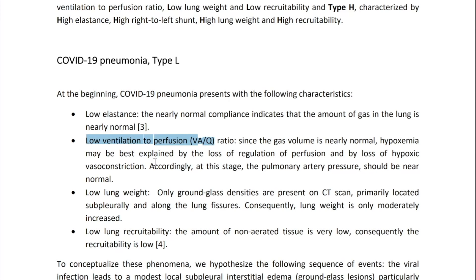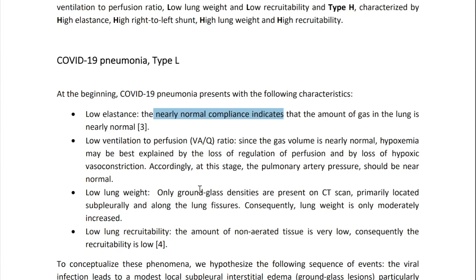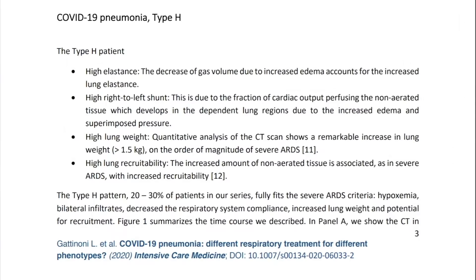He says this may be explained by a loss of regulation of perfusion and a loss of hypoxic vasoconstriction, and accordingly the pulmonary artery pressure should be near normal. These patients have nearly normal lung compliance, meaning their lungs can move without a problem and there's not a lot of water in them. It's possible these are how COVID-19 patients present initially, but as more fluid accumulates they start to look more like type H disease.